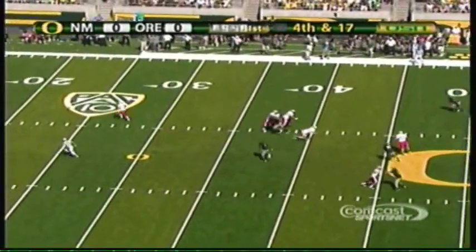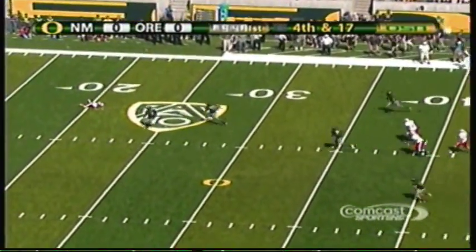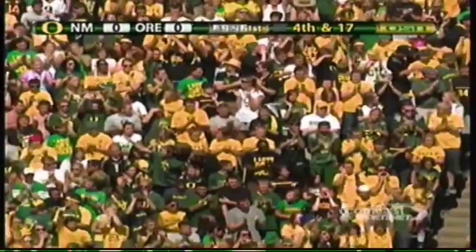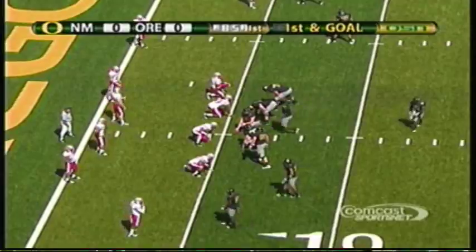Barner is deep, the ball gets away, it's on the ground — Aho just goes down and covers it. Oregon will have the ball just about where they did when they turned the ball over. Barner already with 47 yards on the game on seven carries.